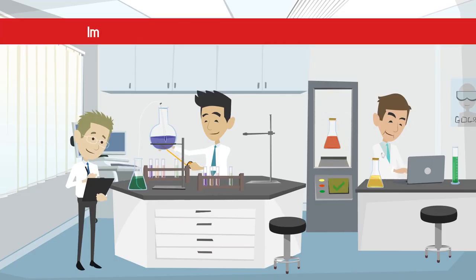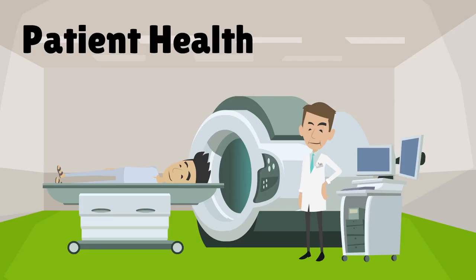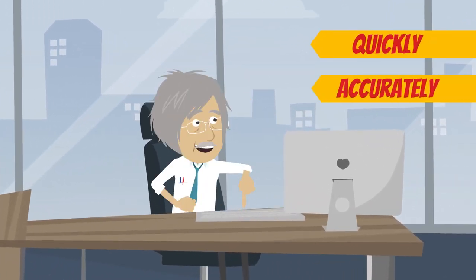Laboratory testing is an important part of the daily operations of any medical practice. It helps monitor patient health, detect and prevent disease, and allows physicians to obtain results quickly and accurately.